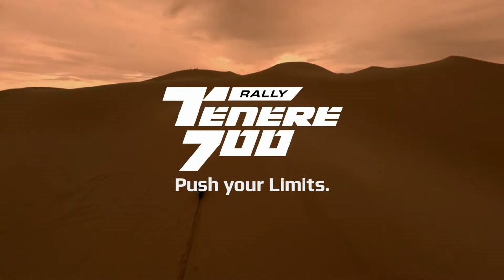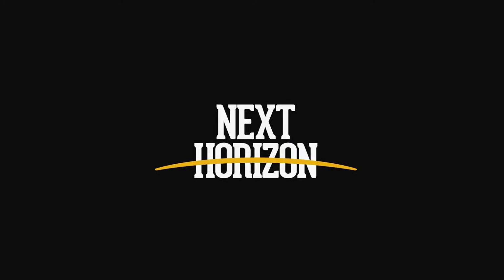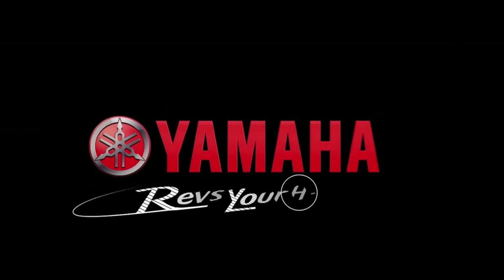Yamaha will announce the pricing details of the Ténéré 700 at the NEC show in a couple of weeks, and we'll know when the bike will arrive at dealerships at the same time.